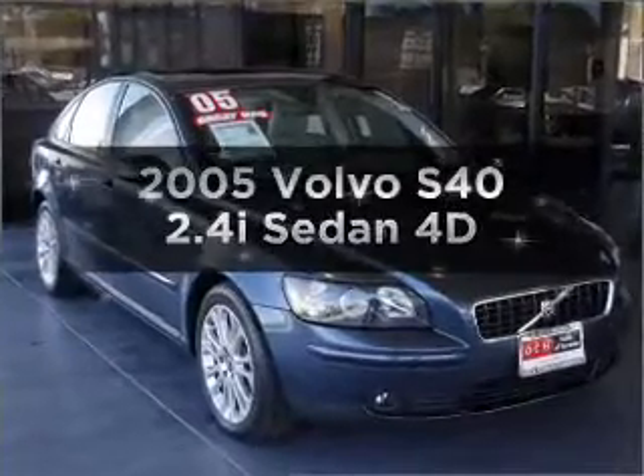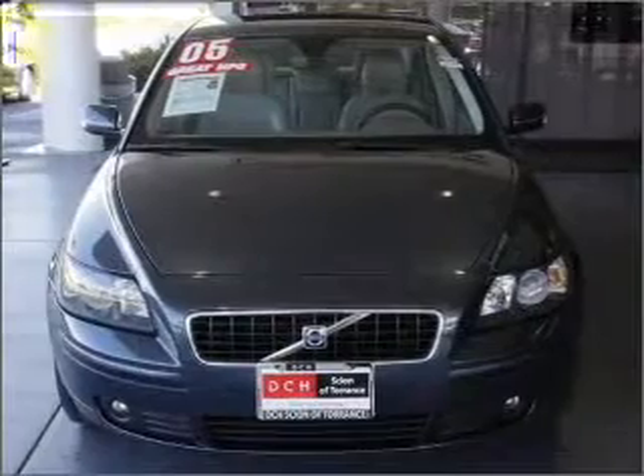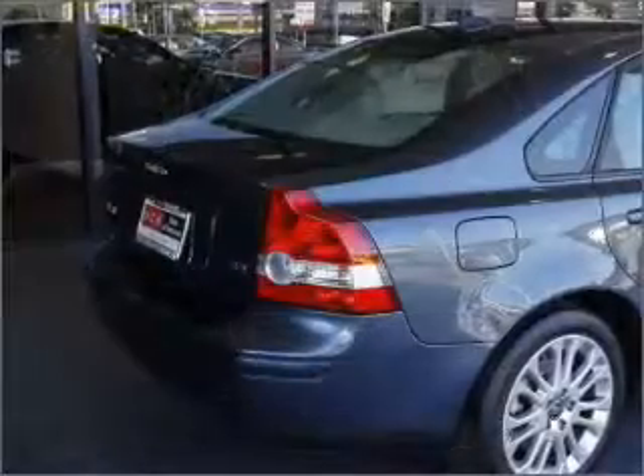Introducing the 2005 Volvo S40. Everything you need under one roof with this great vehicle, with a reliable engine that responds smoothly to its automatic transmission.